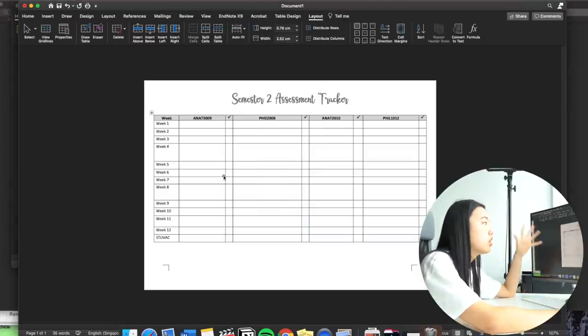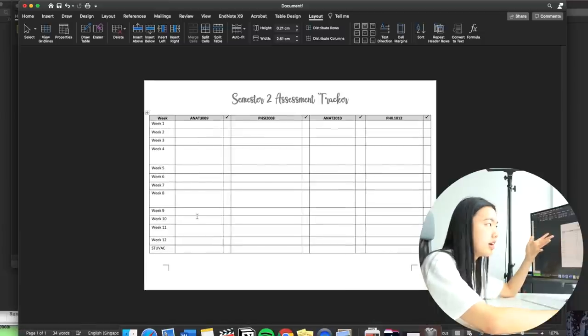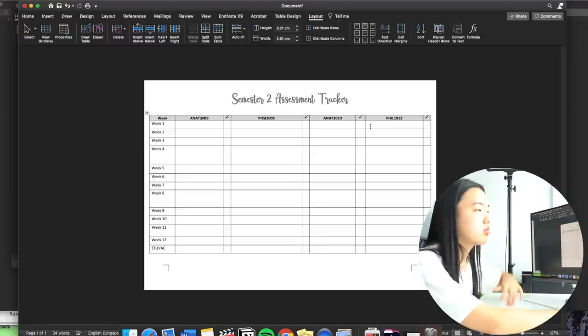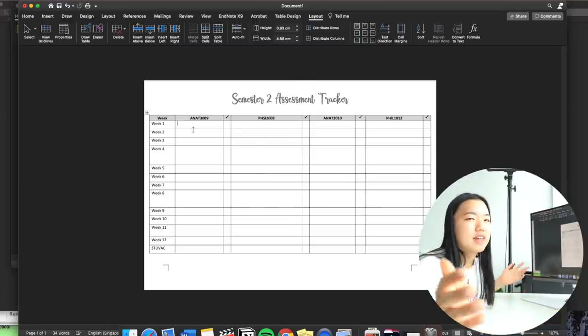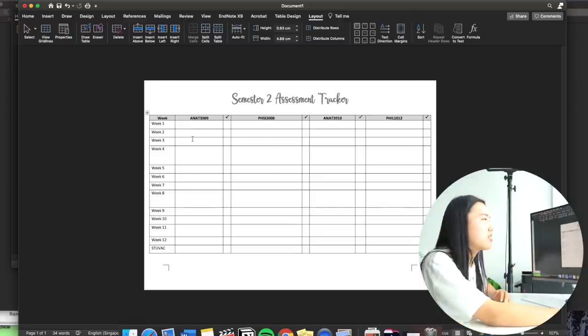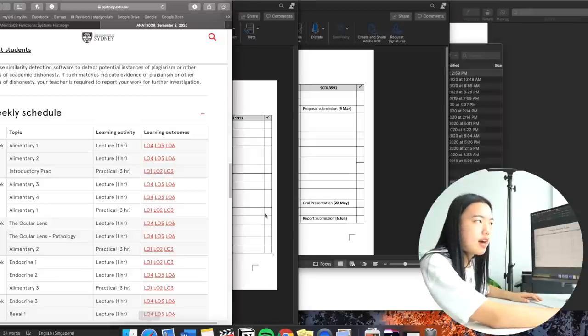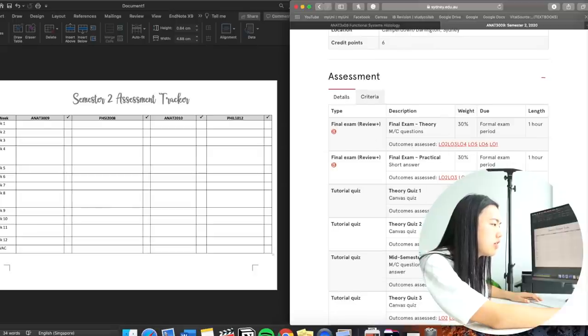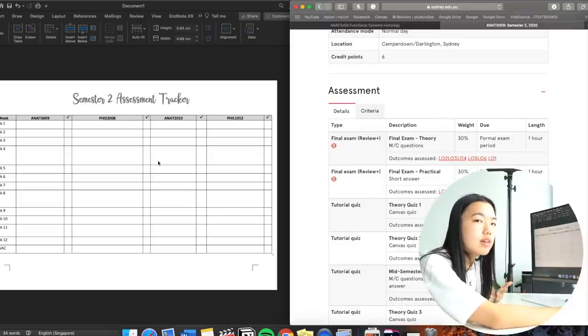You can customize the table to whatever fits your schedule. My semester only has twelve weeks so I delete the extra row. I have four subjects so there are four columns, but you can adjust it — if you're doing the IB with six subjects you might need two pages. I go by weeks of the semester rather than dates because I track things by week number, but if dates or months work better for you, customize it to your circumstances.